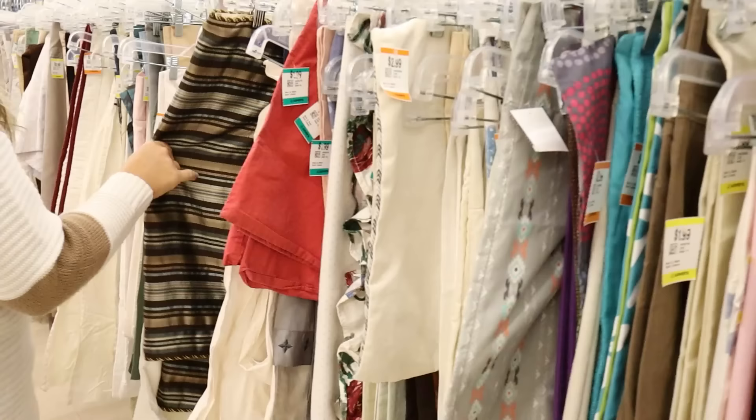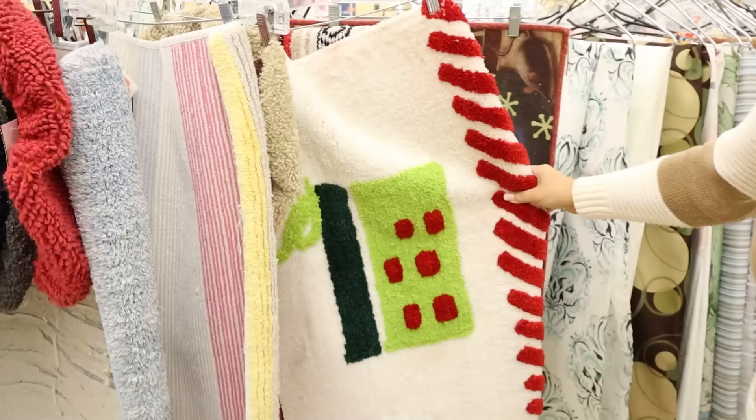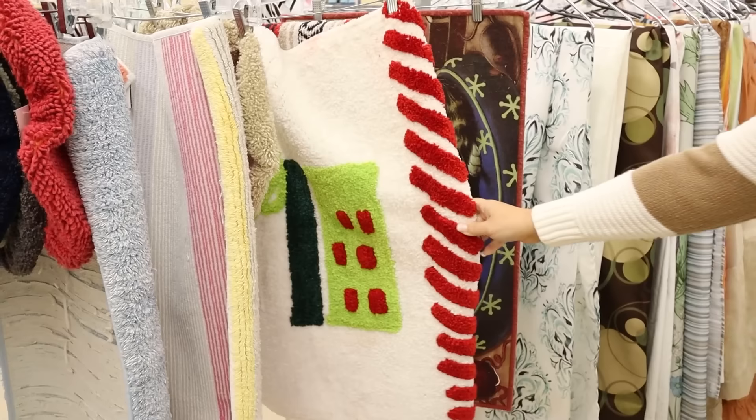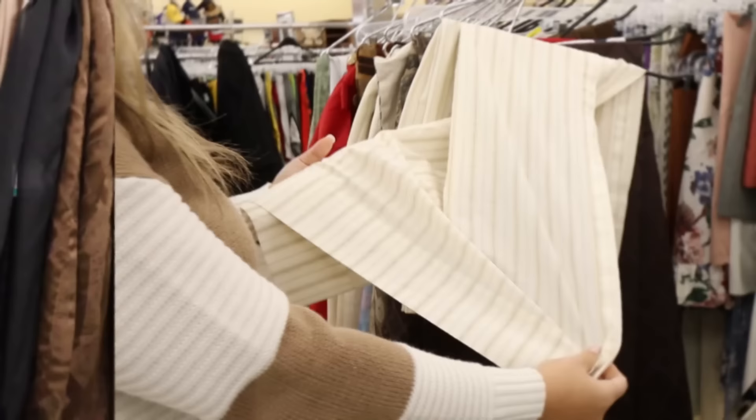I love looking for vintage, old-style fabrics that I can either use to recover items or for wall art pieces. This would be pretty — it's just a sheet, but this would be pretty for recovering or creating a pillow.